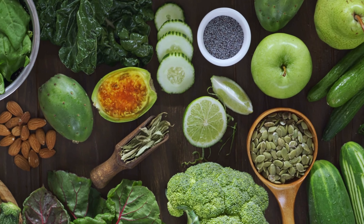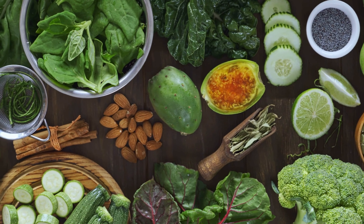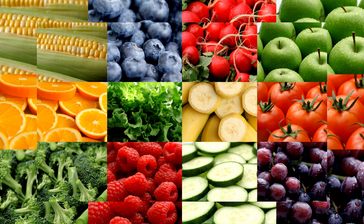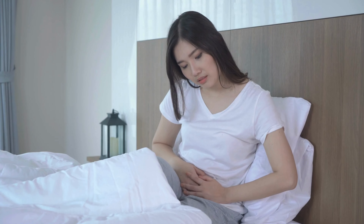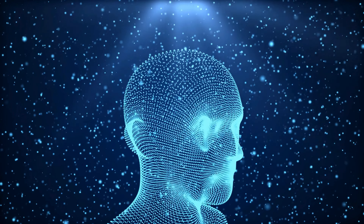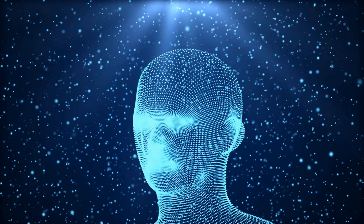Let's talk about why fruits and vegetables are so important. They are packed with essential vitamins, minerals, antioxidants, and fiber that your body needs to function optimally. Consuming a variety of fruits and vegetables can reduce the risk of chronic diseases, improve digestion, support heart health, and even enhance your skin's appearance. Plus, they add vibrant colors and flavors to your meals.